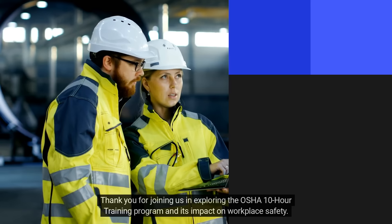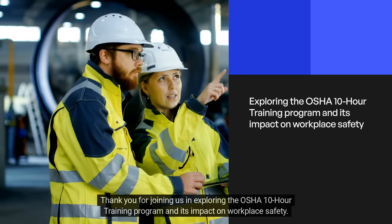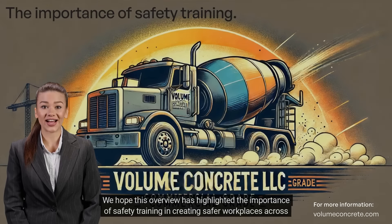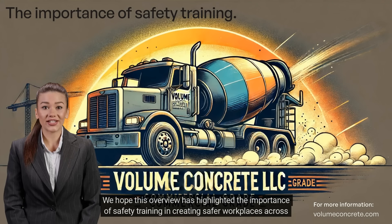Thank you for joining us in exploring the OSHA 10-hour training program and its impact on workplace safety. We hope this overview has highlighted the importance of safety training in creating safer workplaces across the nation.